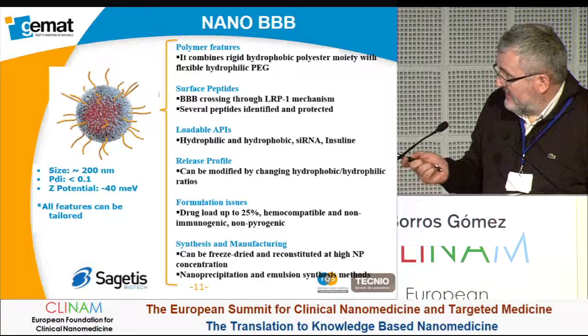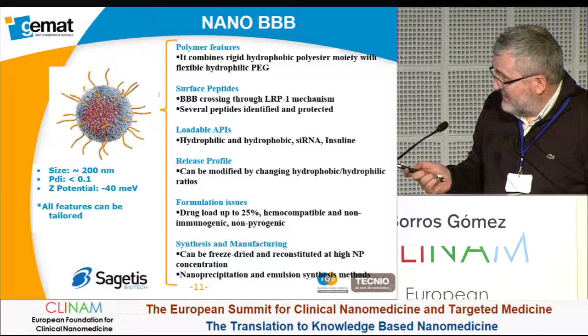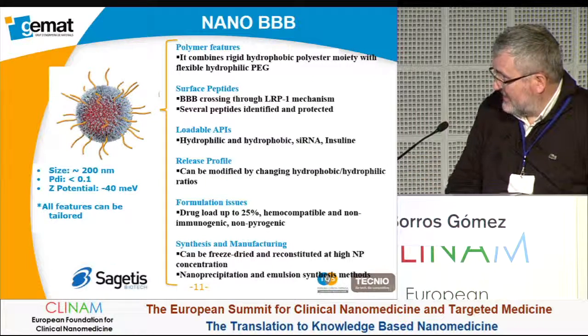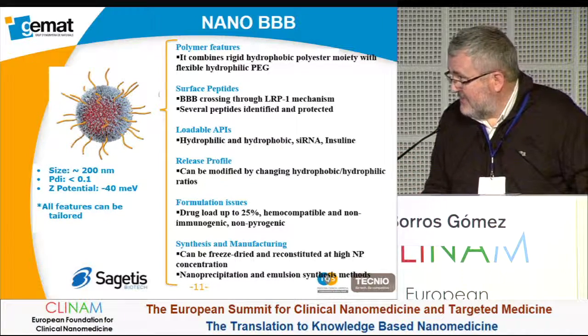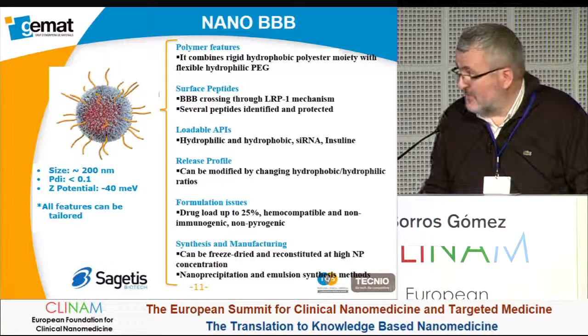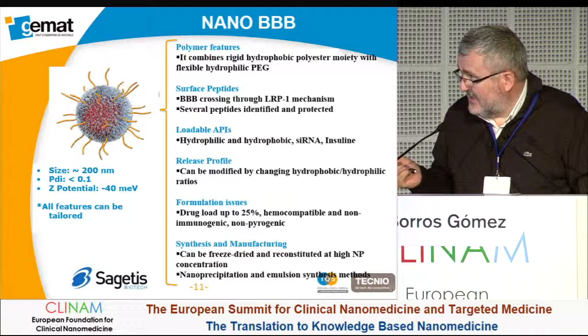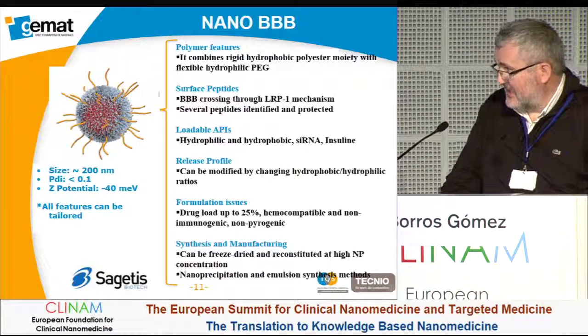The surface peptides cross through the LRP1 mechanism. We have identified several peptides and protected them through the company. We have demonstrated in different papers that we can load our system with different APIs. For the treatment of brain tumor, the release profile can be modified by changing the hydrophobic-hydrophilic ratios.